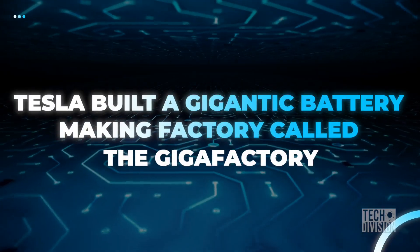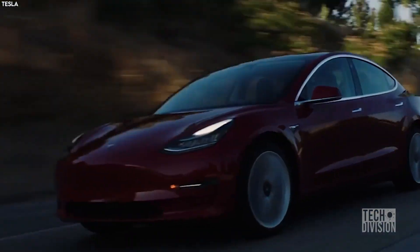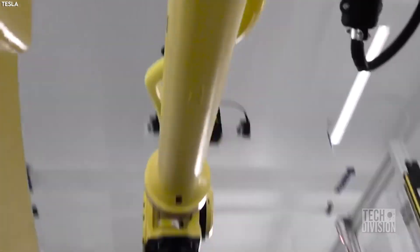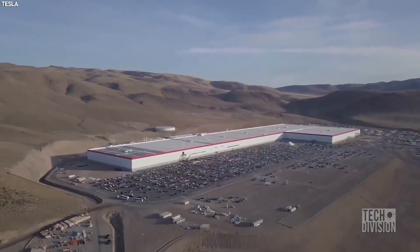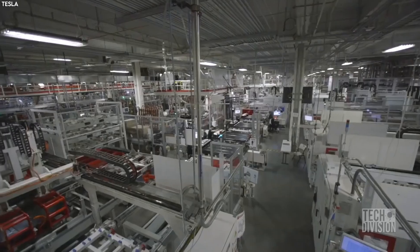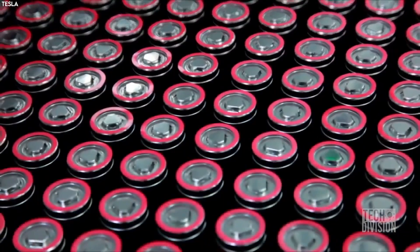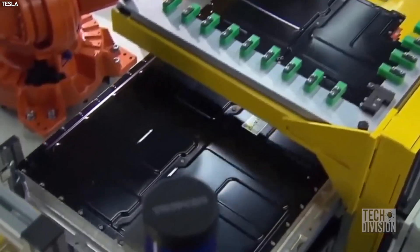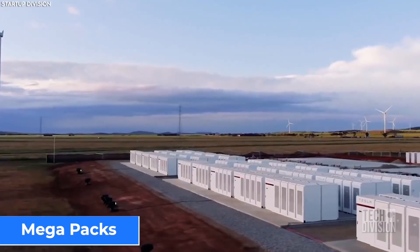Tesla built a gigantic battery-making factory called the Gigafactory. Once Tesla got a proper hold on the battery market, the company went on to build a super battery factory right in the middle of the Nevada desert. Tesla then roped in Panasonic to start manufacturing batteries at the new unit under a new business called Tesla Energy Generation and Storage, which included three main battery energy packs: Powerwall, Powerpack, and Megapacks.